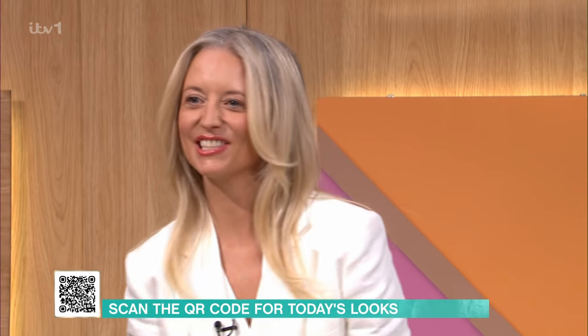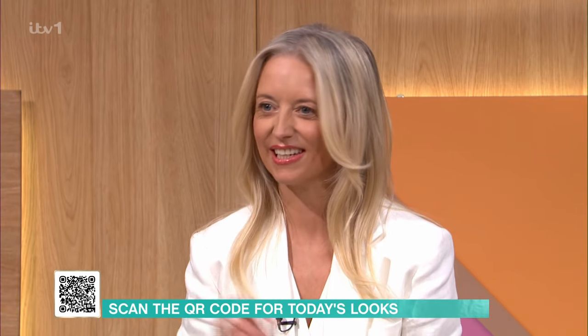I love a good blazer. They just add instant chic and style without much effort at all. You can wear them at any age and for any body shape, so they're a must-have in your wardrobe. You just instantly feel put together when you put a blazer on, and it's smarter as well. We've got lots of inspiration this morning on how to style them.